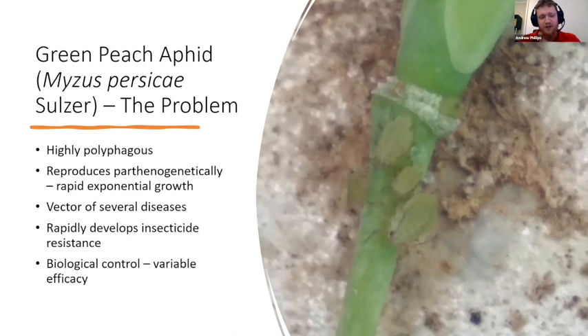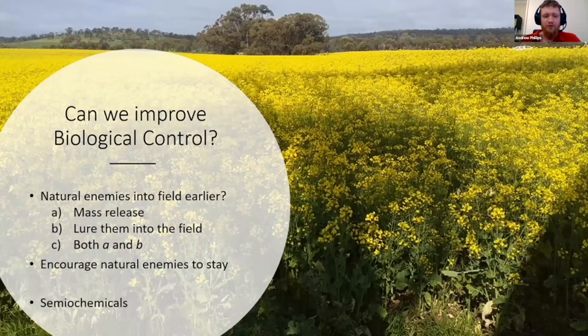So we need alternatives, and one of those is biological control — using natural enemies to control our pests. However, in broad-acre contexts such as canola there's variable efficacy; it doesn't always work. Typically, the aphid population booms due to rapid cloning, and then the natural enemies arrive after the damage is done. Ladybird beetles are even considered a nuisance later in the season as they gunk up harvesting machinery.